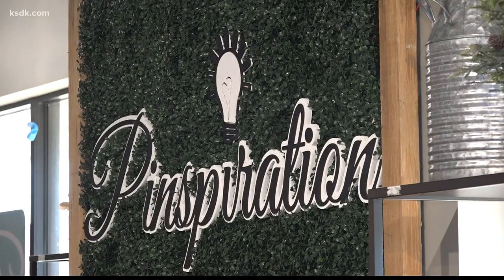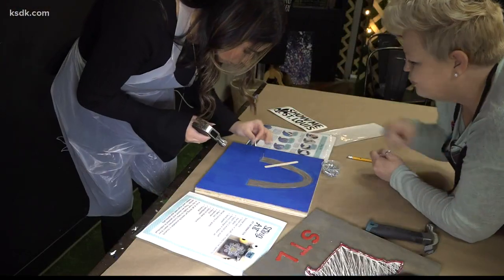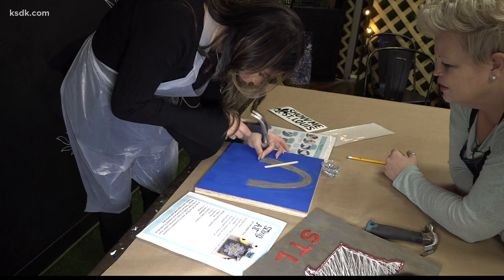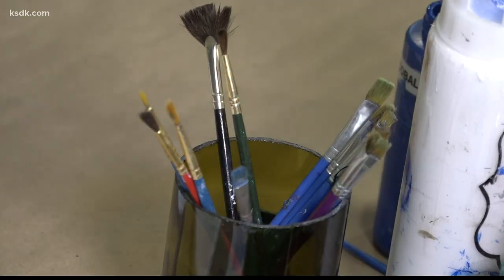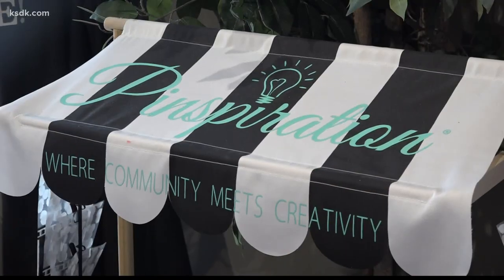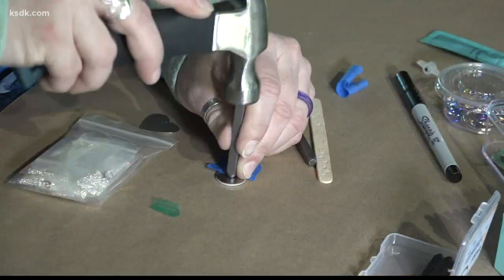It all started as an idea to create a solution to a problem that many of us have faced — starting a do-it-yourself project, but having nothing to show for it after spending countless hours or dollars trying to make an idea that you saw on Pinterest come to life. Pinspiration is your one-stop shop for all things DIY, and new projects are always being added to the list.